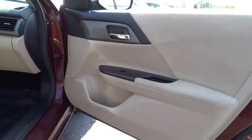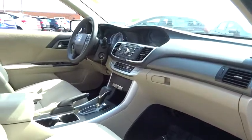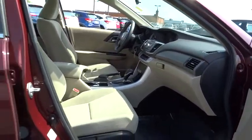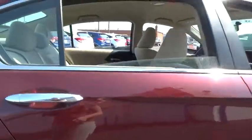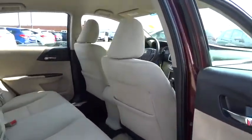Stability control, traction control, anti-lock braking system, steering wheel audio control, keyless entry, backup camera, Bluetooth, power steering, adjustable steering wheel, floor mats, cruise control, aluminum wheels, four-wheel disc brakes, climate control.